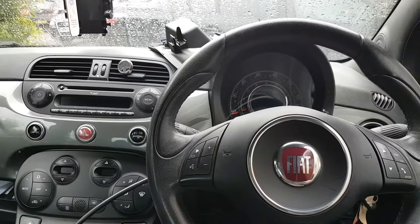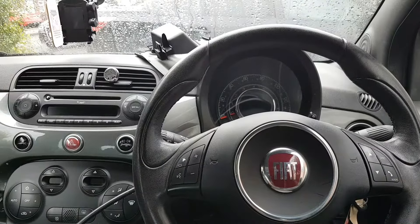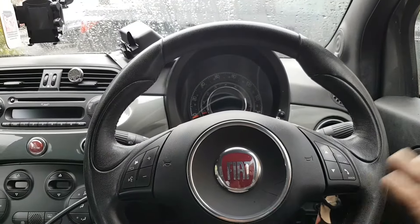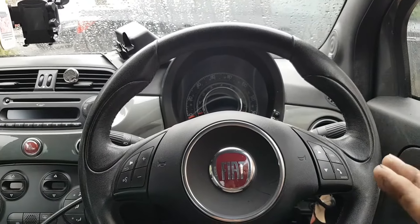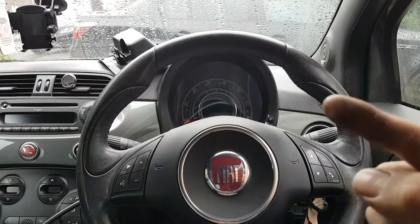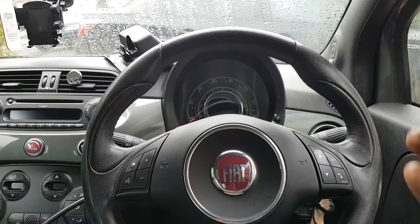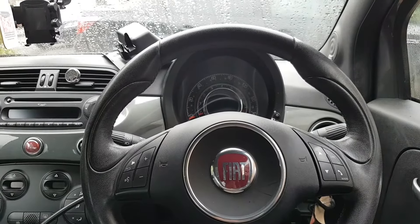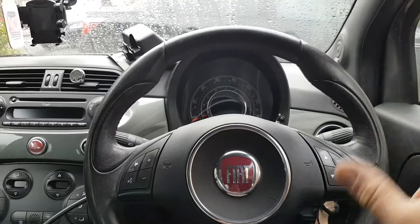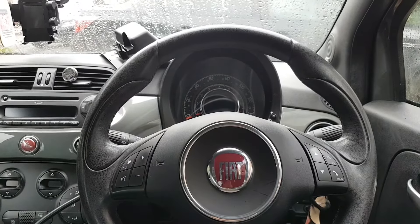So the car, as the thumbnail or the title might suggest, the problem has nothing to do with the engine. This car came to me from a garage that had the car in for a service. I don't know if it went there because of the issue I'll show you, or if it was a normal service and they were asked to look at this. They couldn't really do it, so they asked me to look at it.